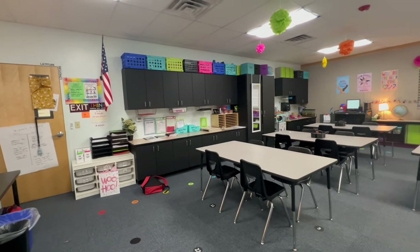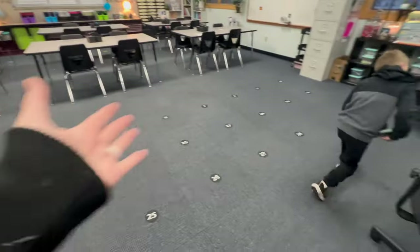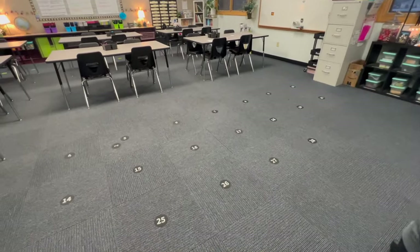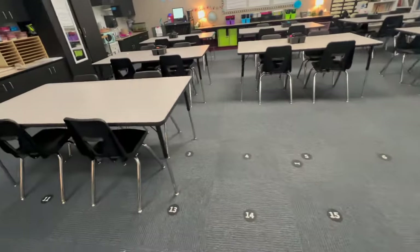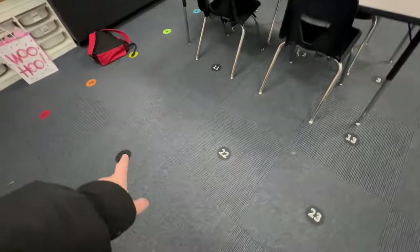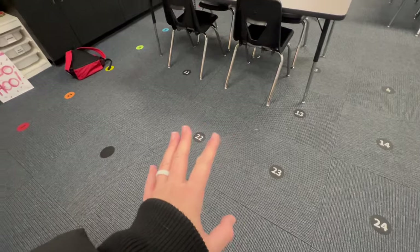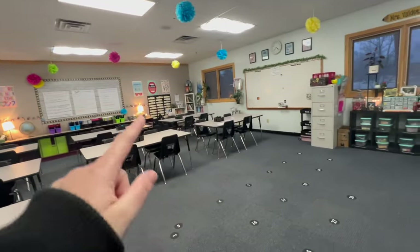I still wanted to have a carpet area for kids to come and sit because I really like having a community space where we start class. I'm going to have students pick up the numbers, and I'll move the rainbow numbers over a little bit because they get cut off by the tables over there.